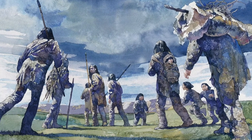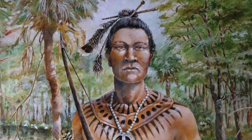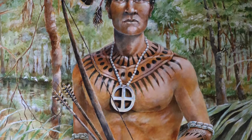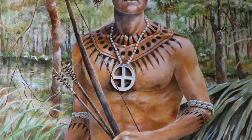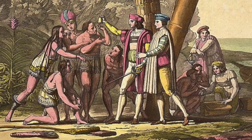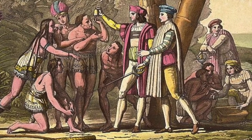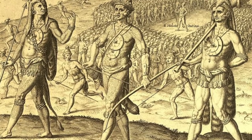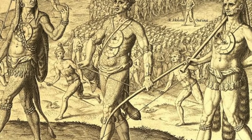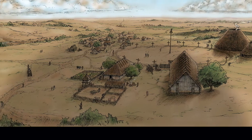Do you think you would prefer to be a nomadic hunter-gatherer during the Ice Age, or a Timucuan villager thousands of years later, just before the arrival of the first Europeans? Which do you think was a harder life? Which do you think was more comfortable? When the first Spanish explorers arrived in Florida in 1513, they met tribes living in different parts of the state. The tribes had different names and while they were a lot alike, they lived slightly different lifestyles based on the type of environment they lived in.